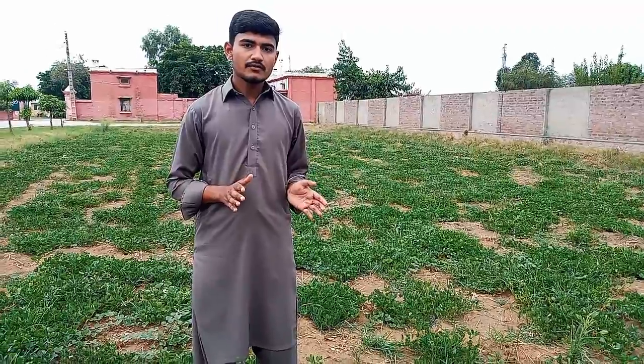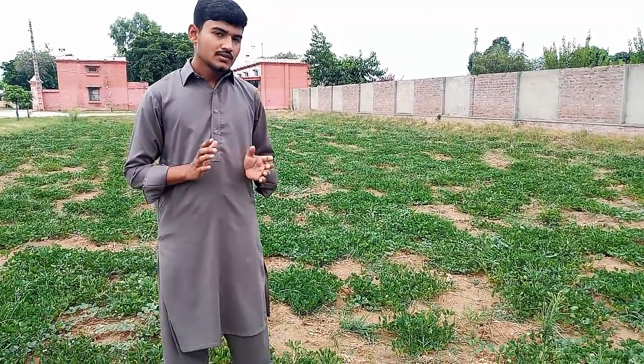Assalamu Alaikum everyone. I am Mohamed Abais Ahmed and I am a student of B.Sc. Agriculture at P.M.A.S. Agriculture University, Rawalpindi. Our respected Prof. Dr. Adil Anwar has assigned the task to prepare a practical video on the identification of summer crops.